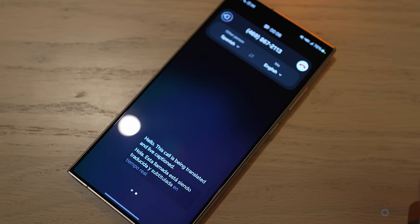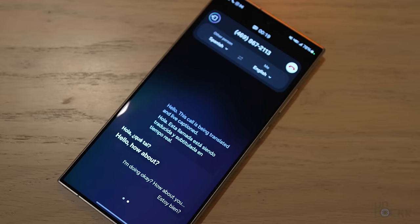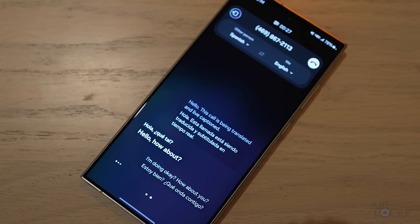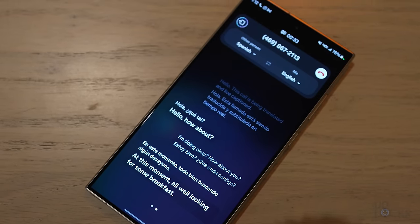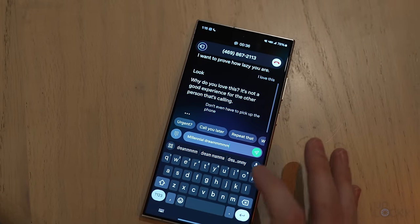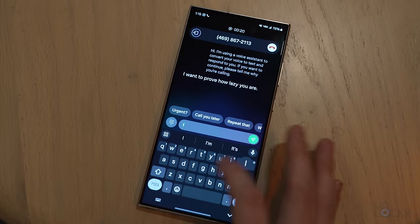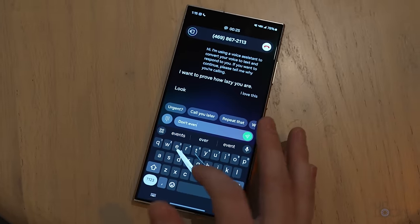Firstly, we have live translate for phone calls. You select the languages that you and the other caller speak, then call that person, and it initially lets them know on the other end that you're using a translator service — which is important because, as with all translations, that flow isn't going to be quite the same as a real conversation. It can translate whatever either of you say into the other person's language in text and with a voice. There's also a feature where you can tap call assistant, then text call when someone calls you, and it'll turn whatever the person on the other end is saying into text. Then whatever I type in response gets turned into speech — so I don't actually have to talk on the phone. I kind of love it.